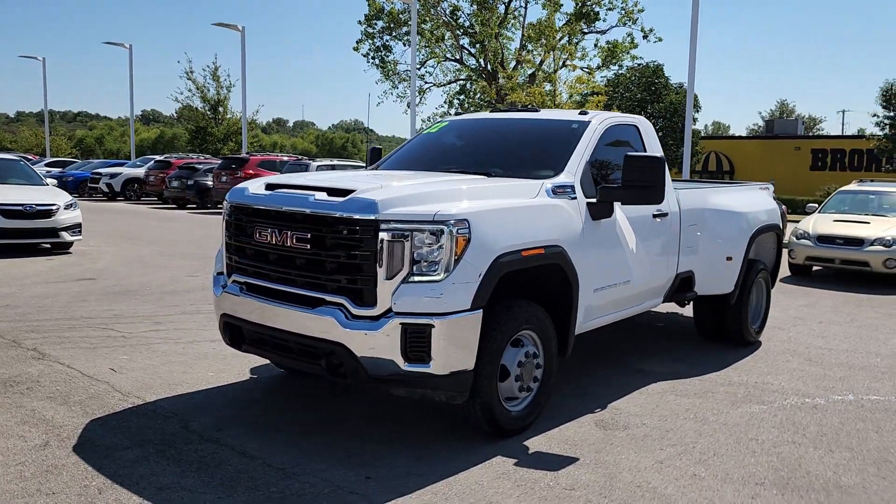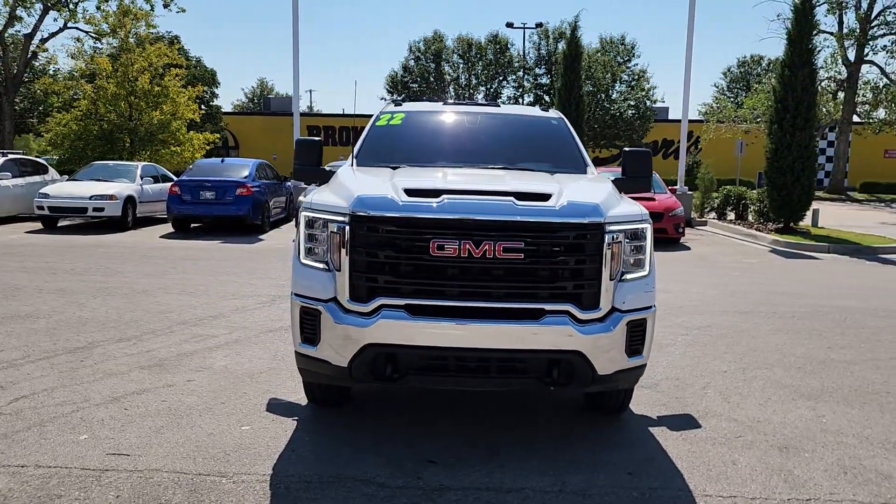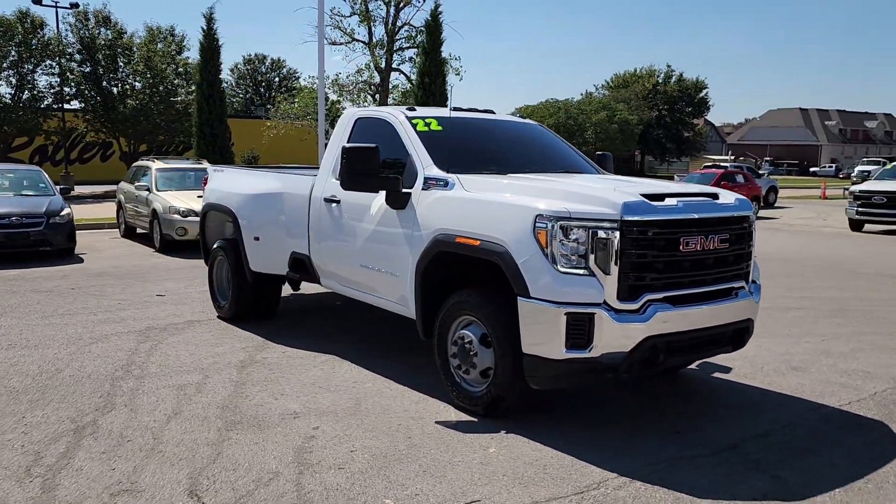You will be amazed by this 2022 GMC Sierra HD. This vehicle is an outstanding buy with fewer than 120,000 miles on the odometer.